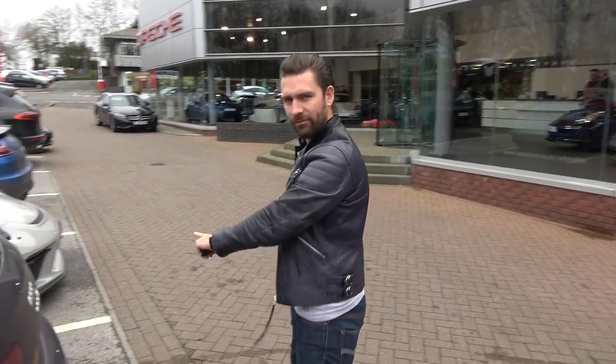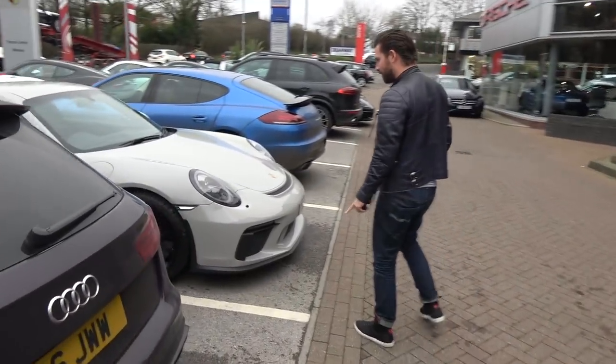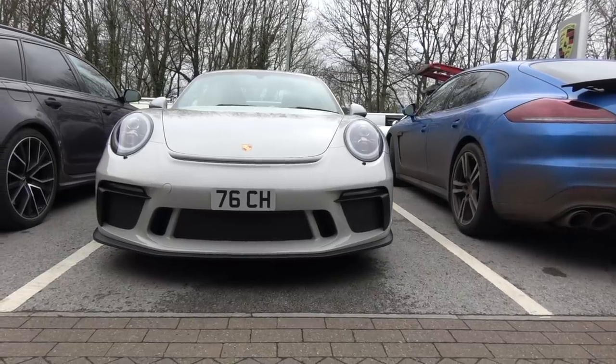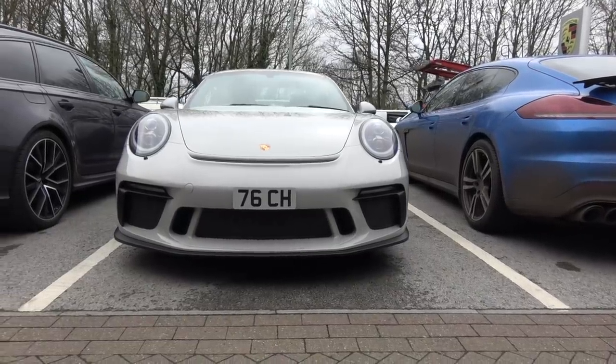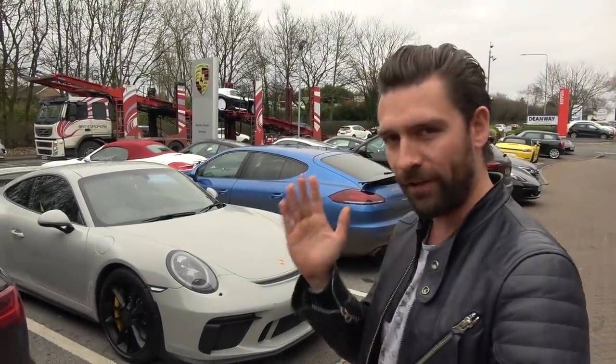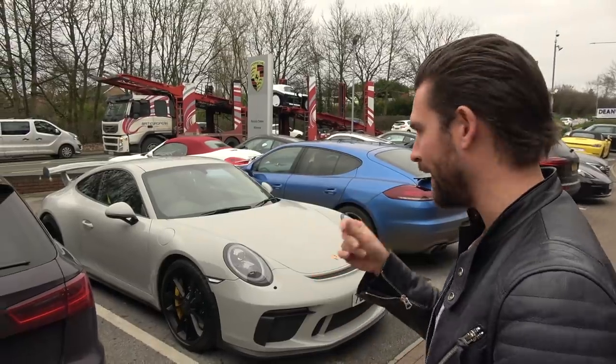Here we are at Porsche Wimslow, and as if by fate, we've parked up next to what I believe is called Crayon. The specs right now are so up in the air. On my last GT3 I had the folding buckets with a roll cage. This car's got the fixed buckets out of the 918 Spyder and no roll cage.